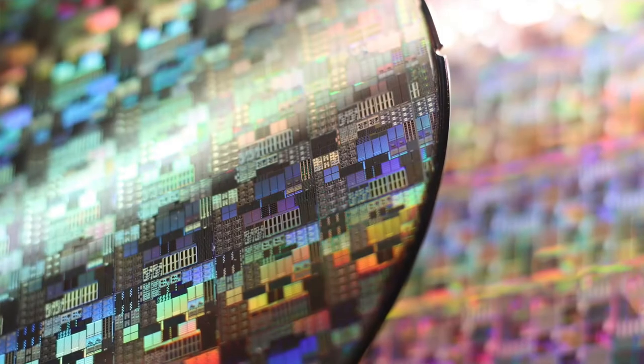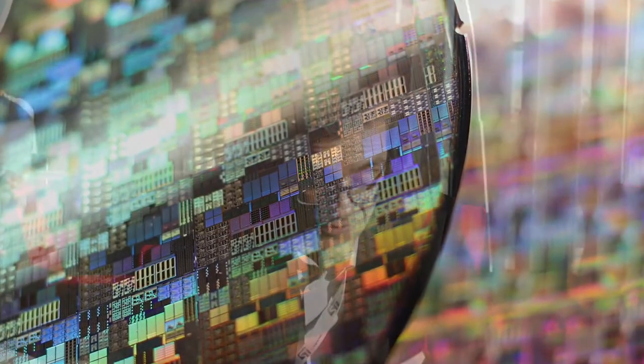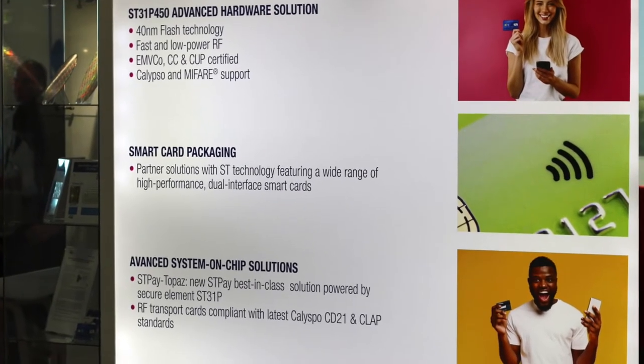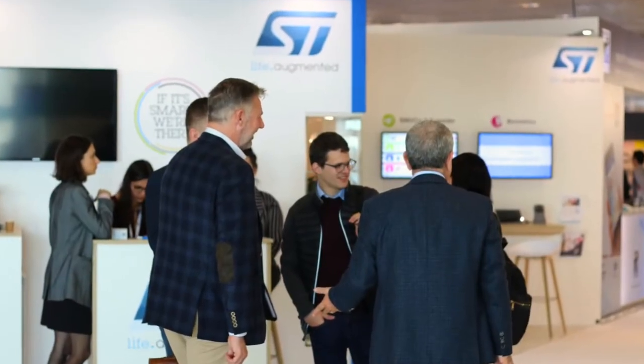STP Topaz is our new banking system-on-chip solution based on the brand new ST31P 40nm chip. STP is a product family that has been introduced 10 years ago — it's a well-proven solution. STP Topaz is now qualified, certified, and ready to go. A Visa card can be issued up to 2031 based on this solution.